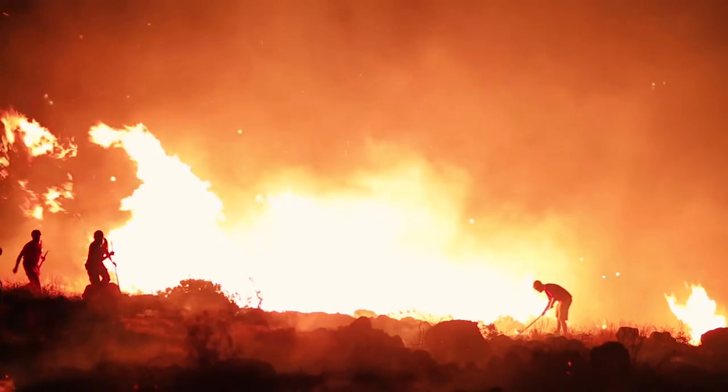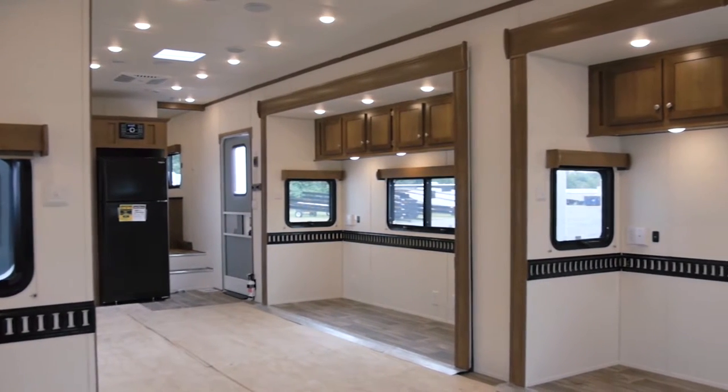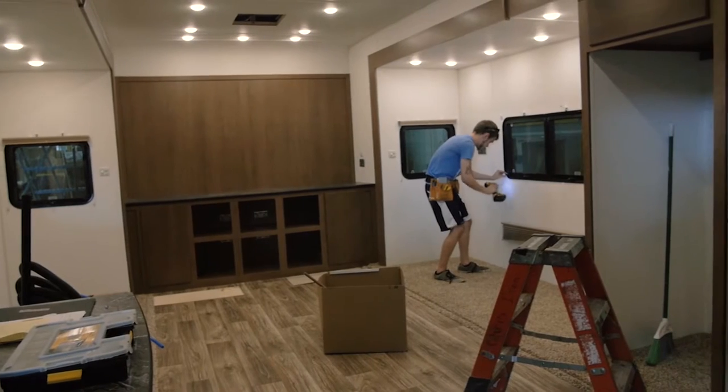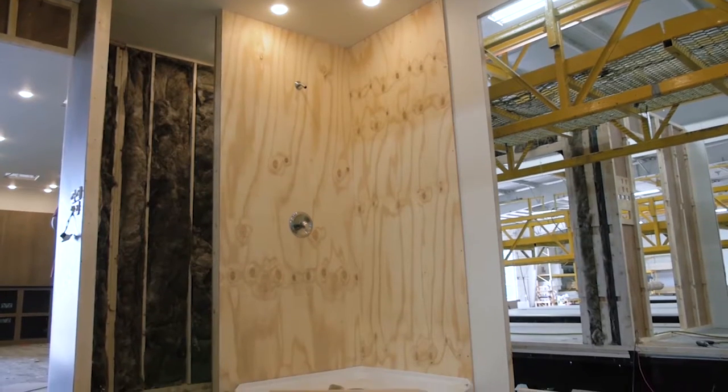When disaster strikes, you need a mobile operations center to serve your cause the best you can. When you need to keep your talent happy, you need the luxury of a fully customized travel trailer with every amenity.